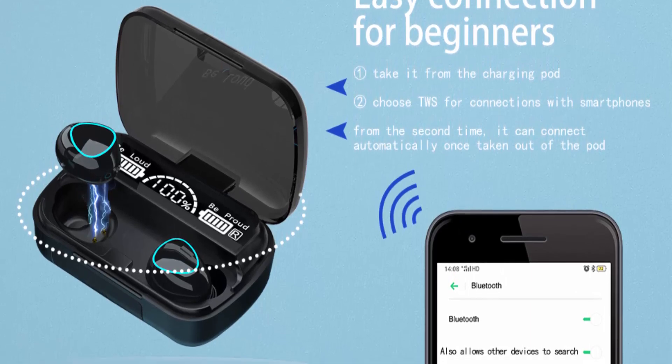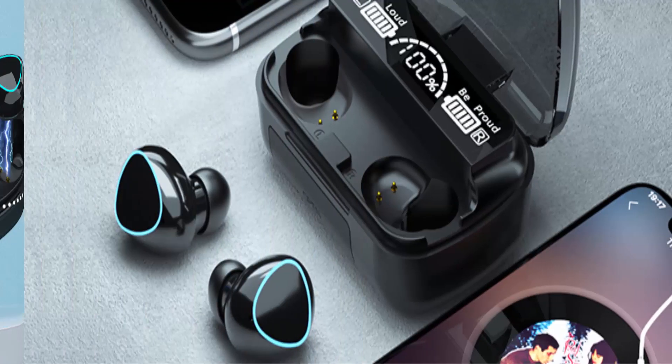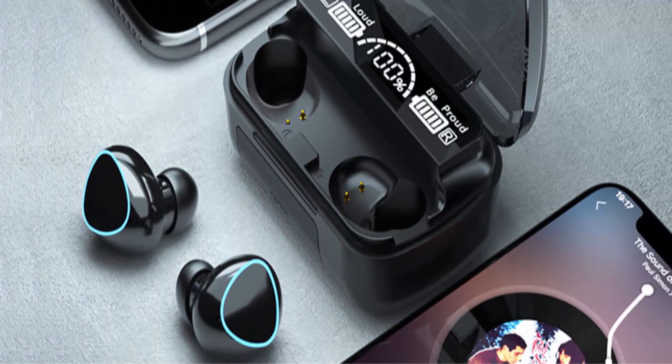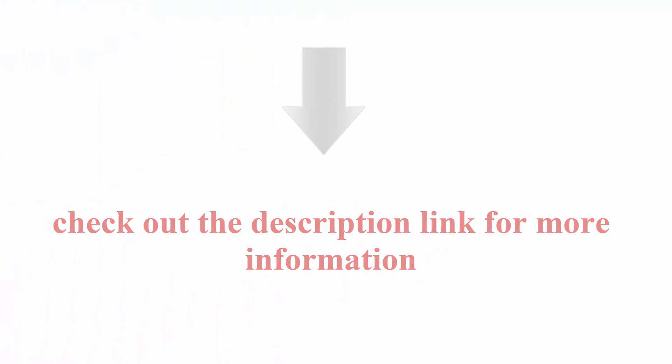Daily Waterproof: the Bluetooth wireless earbuds are certified with waterproof protection technology and can effectively prevent daily splashes of water, sweat, and rain — perfect for fitness and traveling. Check out the description link for more information.